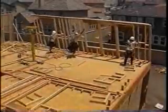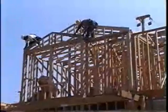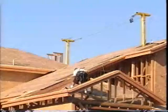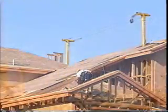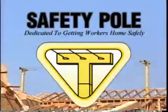Finally, a simple and safe method of protecting workers from falls during framing. From the slab to the sheathing of the roof, this multi-purpose, easy-to-install system rises to meet your requirements. Introducing the all-new safety pole system for residential and multiple housing complexes.